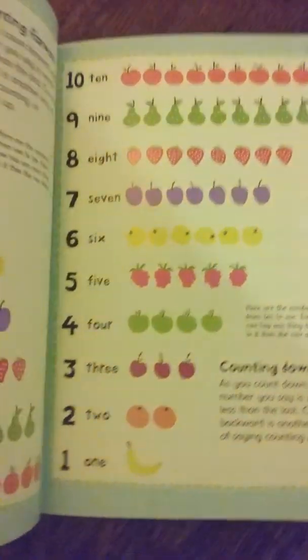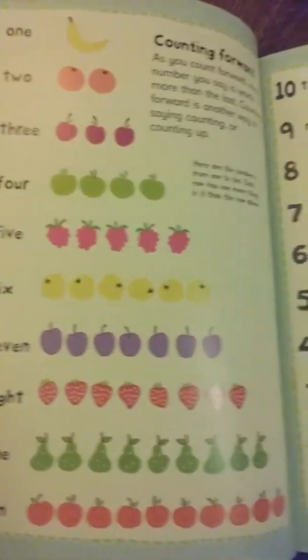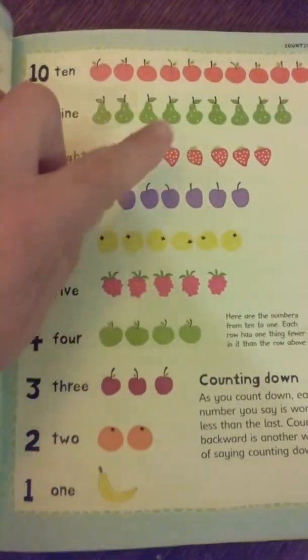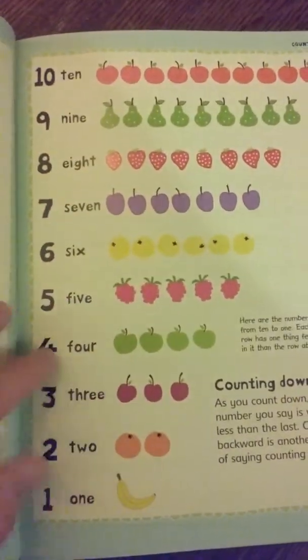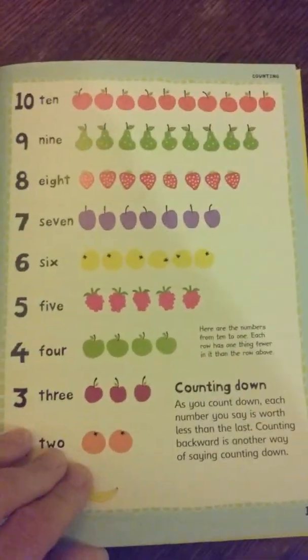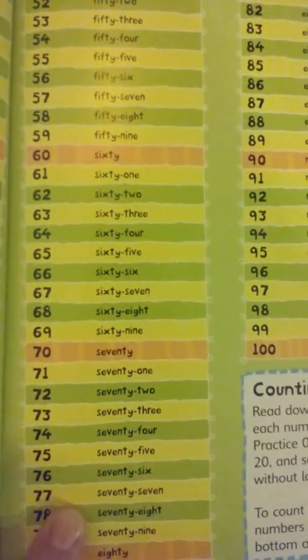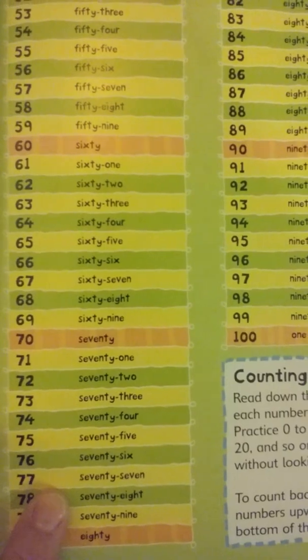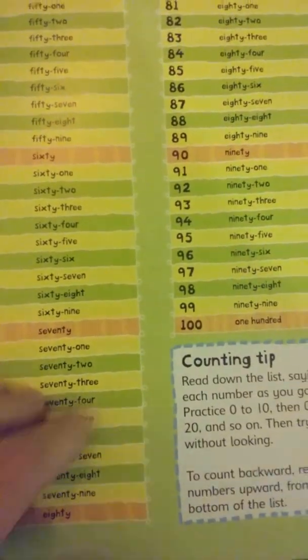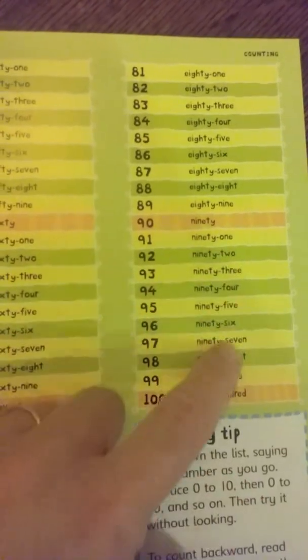Let me just flip through and show you some of the examples. Here's counting forward, and then it shows you counting backwards. It gives you a visual, the number spelled out and the actual number, so you get a nice visual representation of what's going on. And here's counting from zero to a hundred — it shows you the number as well as how to spell it, so you can see, for teaching, like ninety, it shows you all the different numbers so they can understand it better.